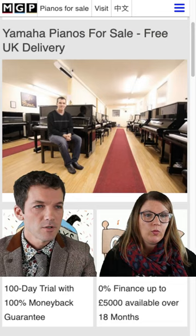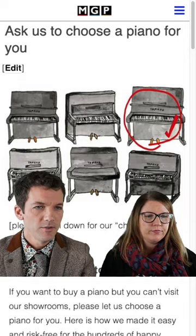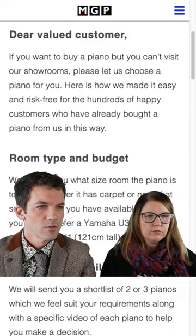What are we talking about today? Today we're talking about our option to choose a piano for you — so the customer doesn't have to visit if they don't want to, or if they can't. Here's a handy graphic to say we can narrow down the choices and choose one for you. We do have an FAQ — shall we go and find it? Jumping across to the main website, scrolling down to find it. And there's the graphic again.